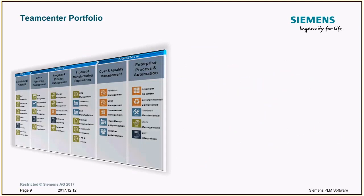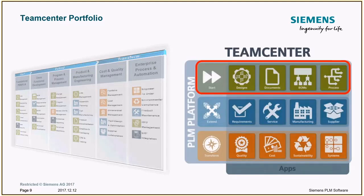What we bring to the table is Teamcenter — a modular portfolio of applications covering a wide breadth of PLM capabilities to meet the needs of large and small customers. Even though Teamcenter has this huge breadth of capabilities, what we're talking about today is where to start: managing your designs, documents, BOMs, and release processes, because that's where small to medium-sized companies really need the most help.